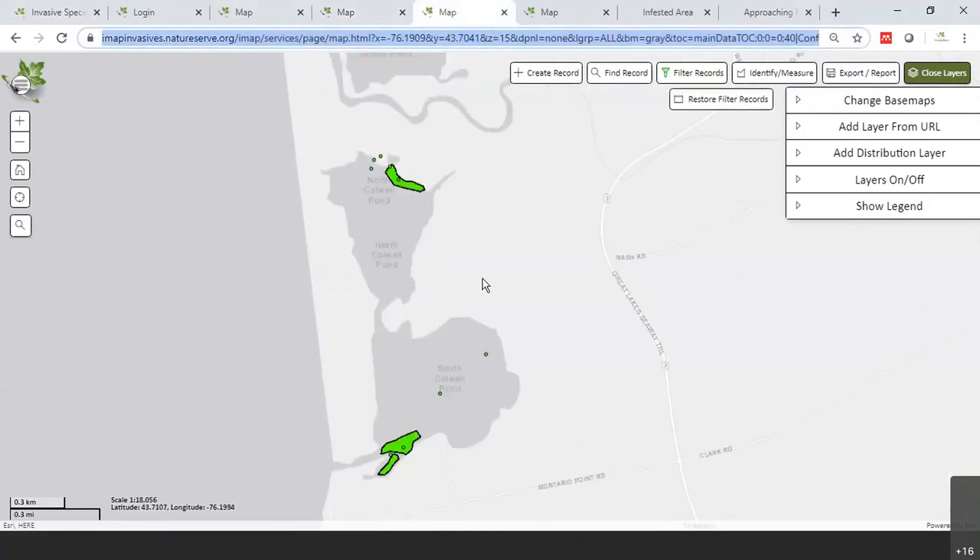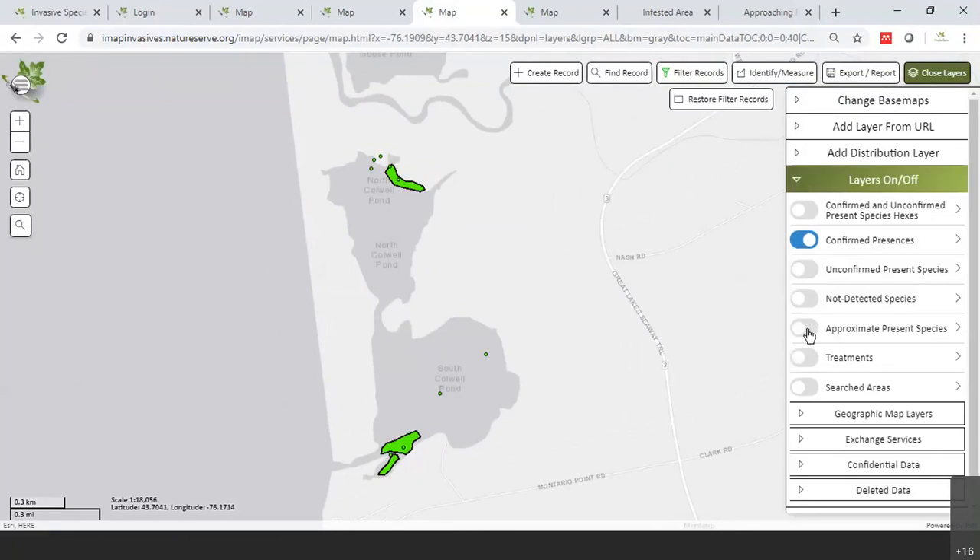Right now we're looking at water chestnut data in North Caldwell Pond. You can look at your work that way, and you can also toggle on treatment records to look at your treatment data, or toggle on not-detected searches.